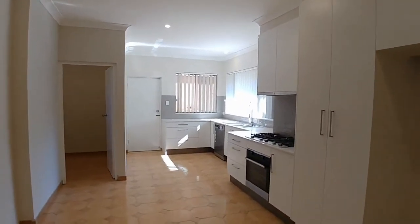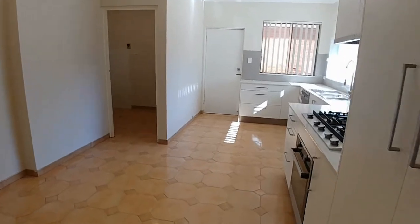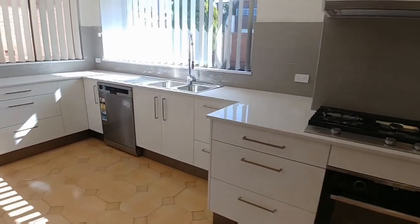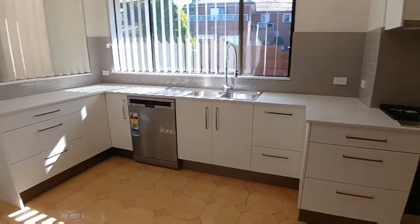If you like cooking, check out this amazing kitchen — really big, gas cooking, dishwasher. And in the internal laundry there is a second toilet, which is handy.